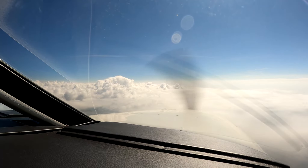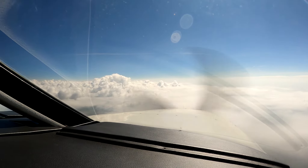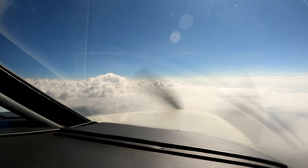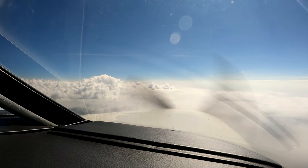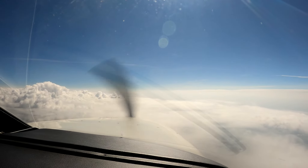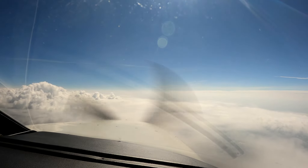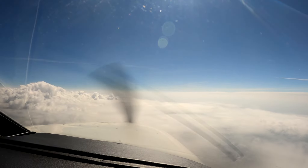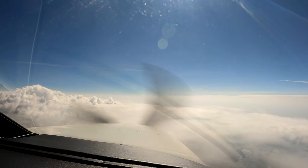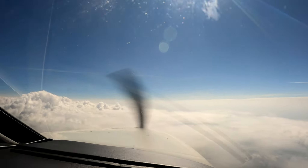Hi, Dick Rochefort here, aboard Matrix 918 Zulu Tango, on our way from Joplin, Missouri, to Paducah, Kentucky. I just wanted to share with you some ideas about weather flying without color weather radar.